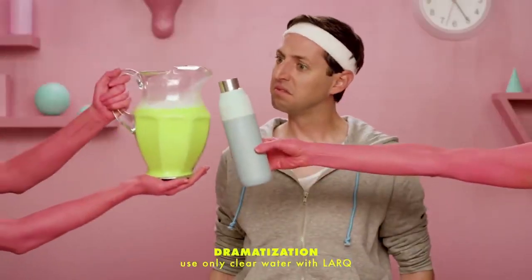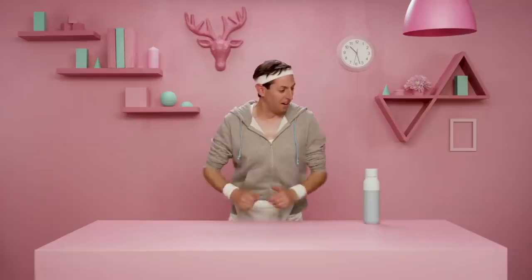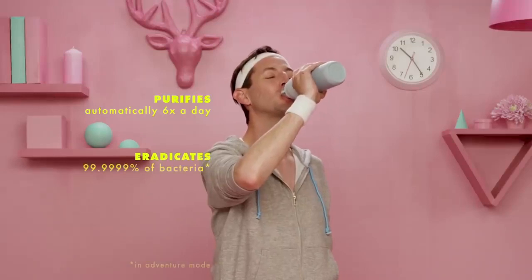Imagine a pitcher of questionable water. Lark starts working at the touch of a button and in 60 seconds, you've got pristine drinking water. Lark works automatically in the background six times a day to keep your bottle and water crystal clean.